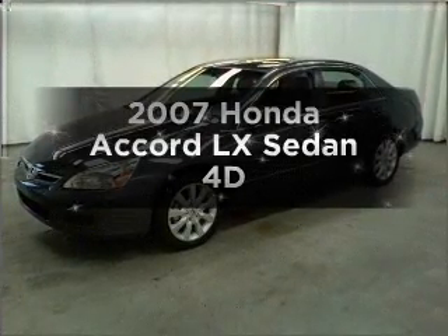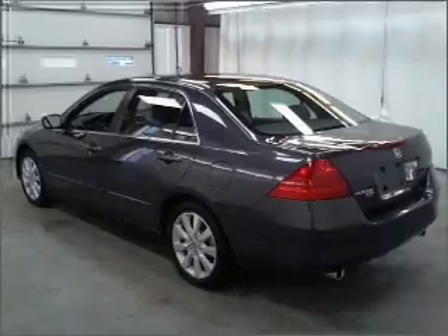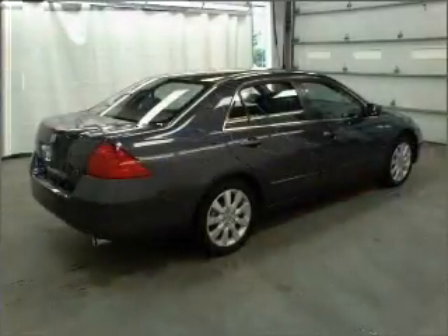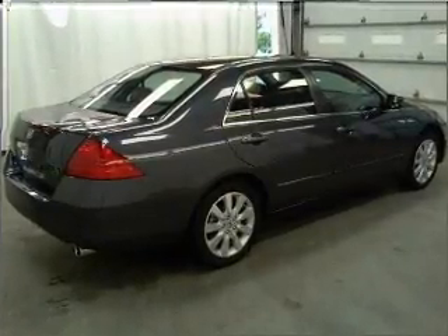Get noticed in this 2007 Honda Accord. Travel the roads in style and comfort in this great vehicle, with a reliable engine connected to a smooth shifting automatic transmission. Premium wheels give a more luxurious look.